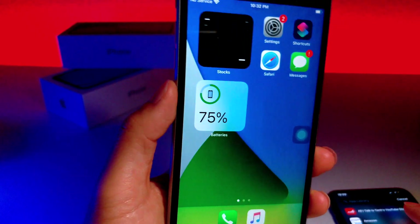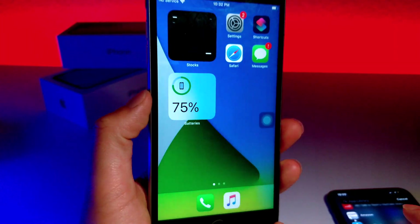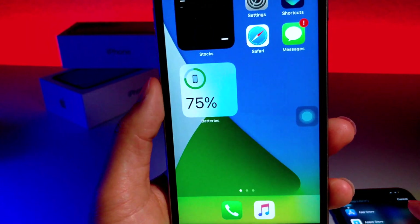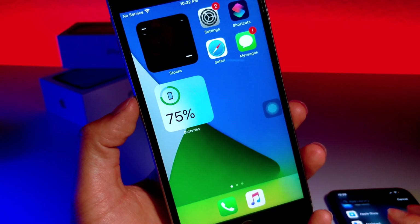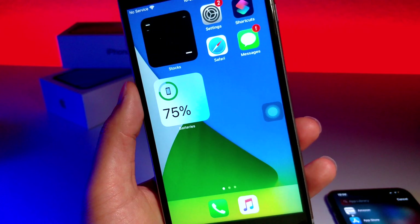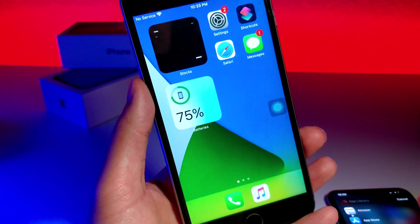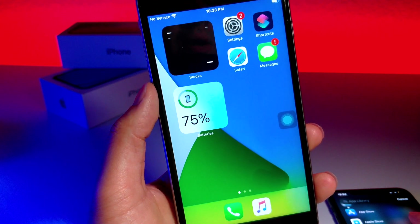I just want to start this video off with: in iOS betas, it is very common to stumble upon bugs and glitches. And with these bugs and glitches, you can actually see what features Apple will be adding or removing in the near future with the next update, or potentially with a new iPhone. A perfect example of this would be with iOS 13 beta — Apple actually leaked the fact that they would be removing 3D Touch.